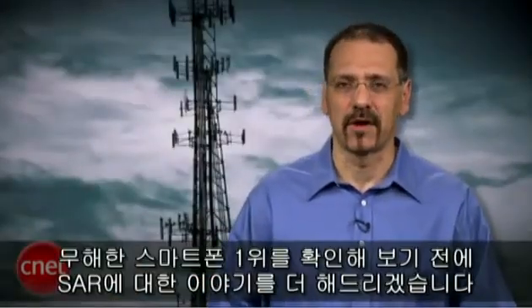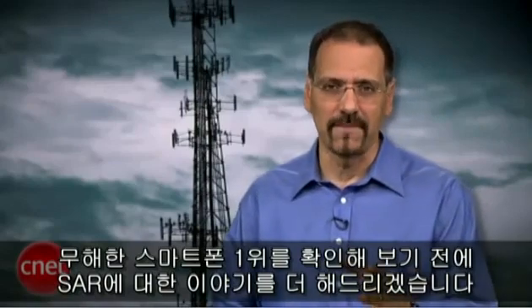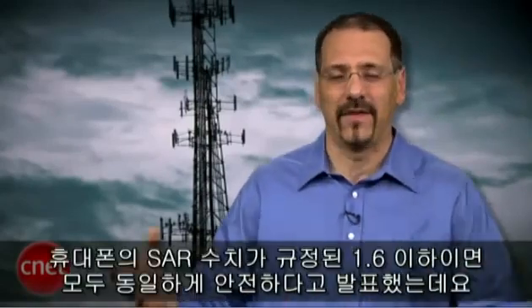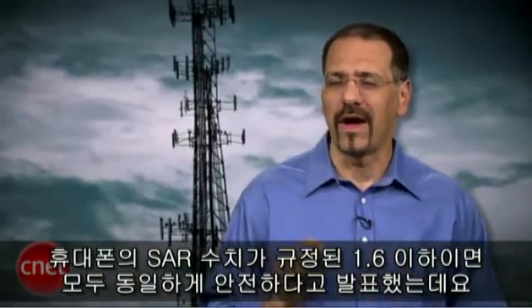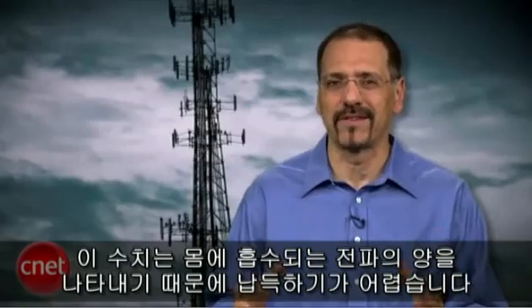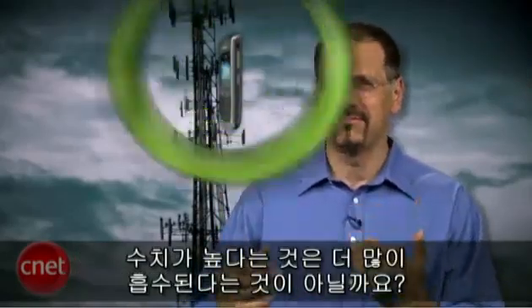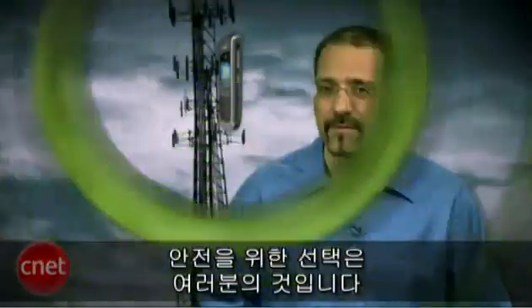Before we look at the number one smartphone on this list, let's update the SAR story. The FCC recently announced it's no longer sure what this number means, and that any phone, in its opinion, under the 1.6 SAR limit is as safe as any other. Which doesn't really make any sense, because the number represents radiation absorbed by body mass. Doesn't more mean more? So while the mystery continues, the choice to play it safe remains yours.